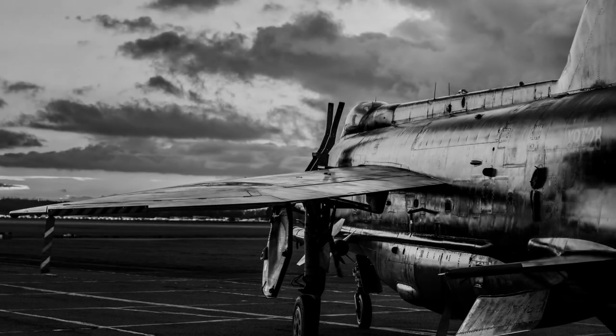The English Electric Lightning was a British fighter plane that played a key role as an interceptor during the mid to late 20th century. Throughout this period, the United States and its allies were embroiled in geopolitical tension, a military, technological and nuclear arms race, and widespread espionage with the Soviet Union and Eastern Bloc nations, a standoff referred to as the Cold War. The United Kingdom was part of the Western Bloc, a member of NATO, and a key partner with the USA during this time and subsequently.